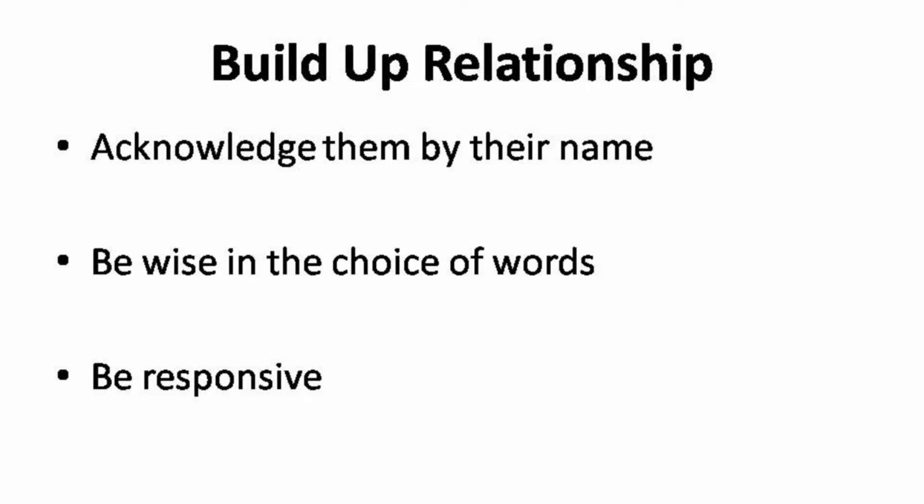Moving on to your content, be wise in the choice of words. This is especially important when you are dealing with difficult customers. Even though you might be getting impatient, you must keep your mind calm when dealing with them. Be responsive — even though you may be running this as freelance, you must always check your mailbox. You must be responsive not only in terms of time, but also in terms of their requests. Always ask if you do not understand their request, as this will solve the problem of any last-minute changes.